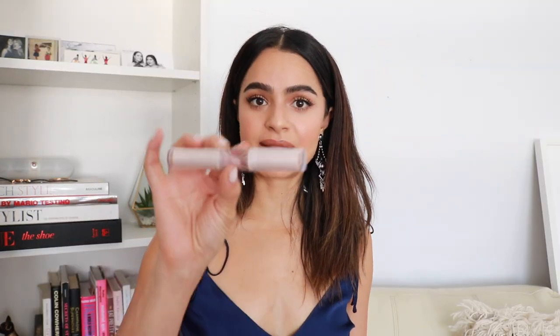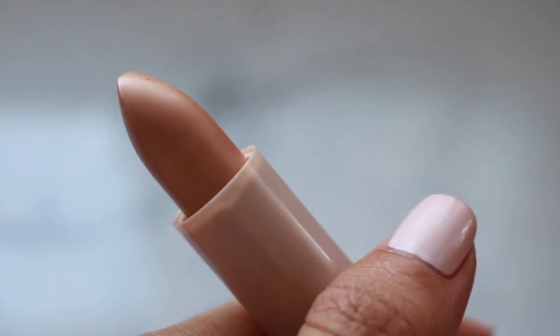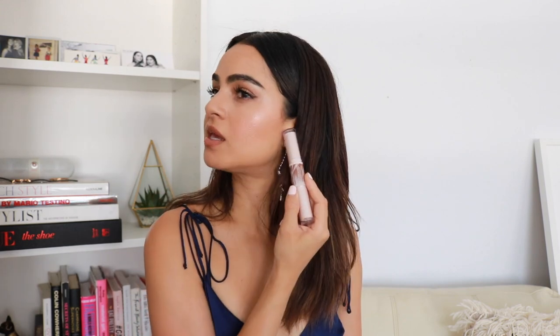My next makeup item is this contour stick by Rimmel — this is the darkest shade. I really love this to contour, and the highlight side is also a really beautiful kiss of natural glow. I layered the Fenty Kilowatt on top, but if you just wear this alone it's like a little kiss of dew. This is the creamiest product — I love it for contour. I also have medium, which is just a tinge lighter, but I've been favoring the dark one, especially at the hollows of my cheeks.